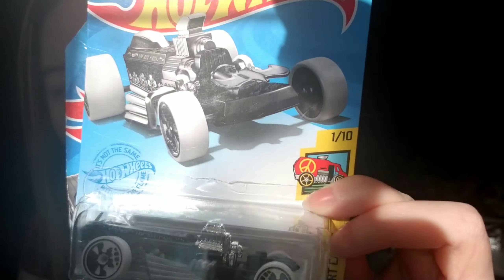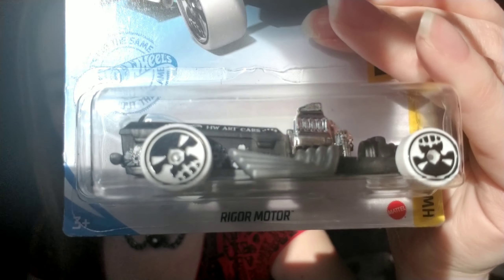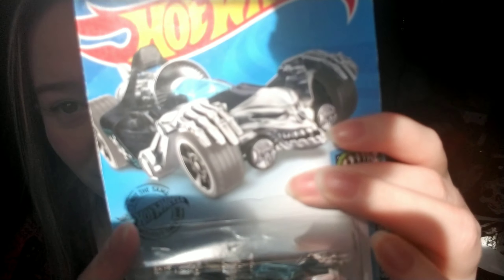I found some Hot Wheels that have skulls on them. This one has a little Day of the Dead painting and skulls on the wheels — oh so pretty, it's going with my collection. And this one has a skull face on it and I was like yes please, so I got it. That was at a different dollar store than I usually go to.